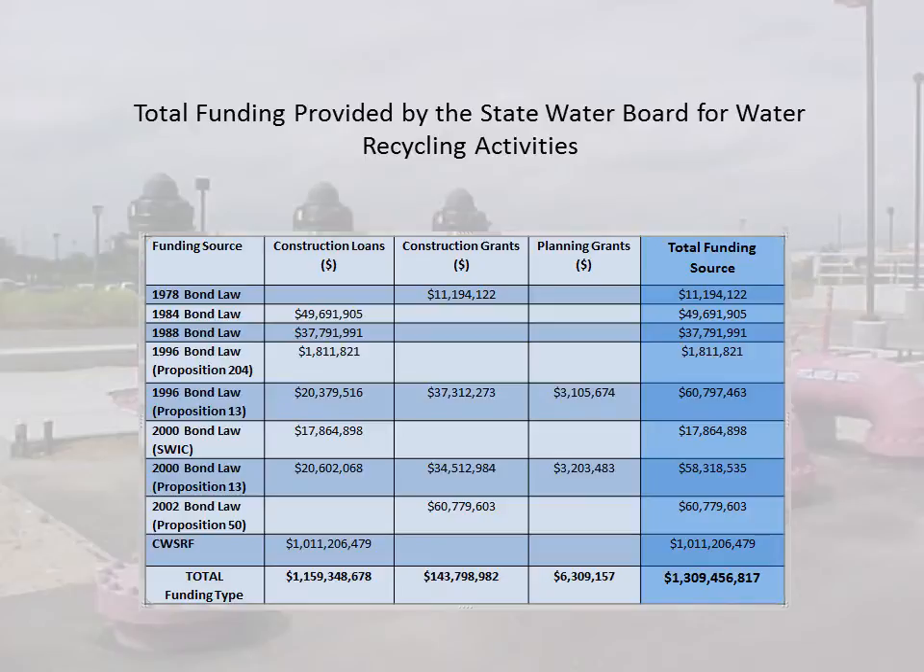This table identifies the various sources utilized since the program's beginning. As of January 2014, we have distributed more than $1.3 billion to projects throughout the state.